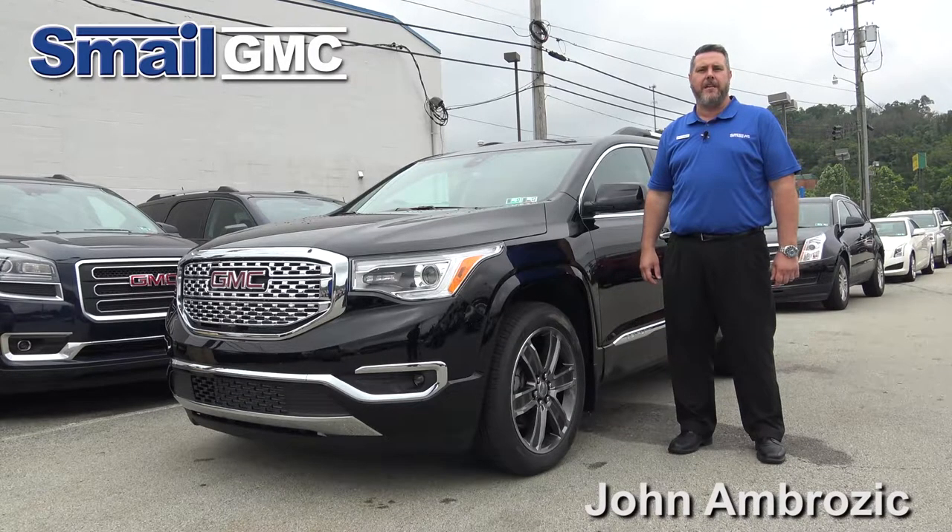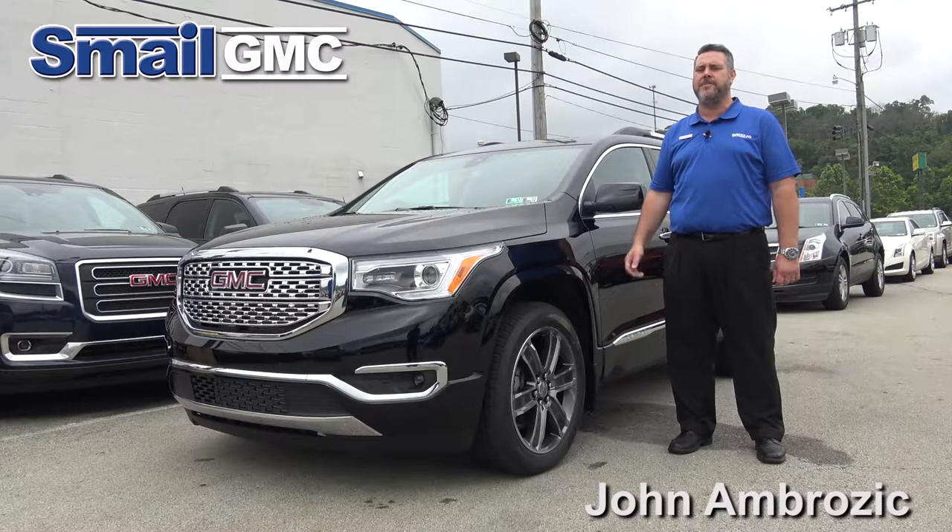Hi, my name is John Ambrosek. I'm a salesman here at Smale GMC in Greensburg, PA, and in this video we're going to do a ride-along in the all-new redesigned 2017 GMC Acadia.